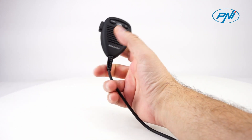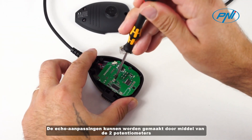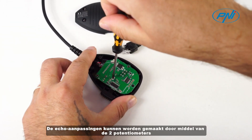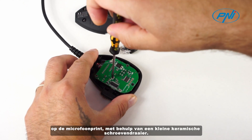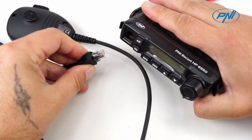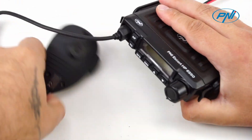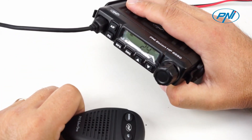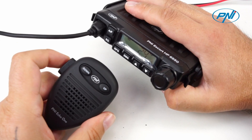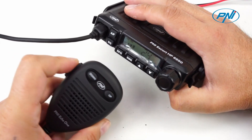The echo adjustments can be made by means of the two potentiometers on the microphone board, with the help of a small ceramic screwdriver.